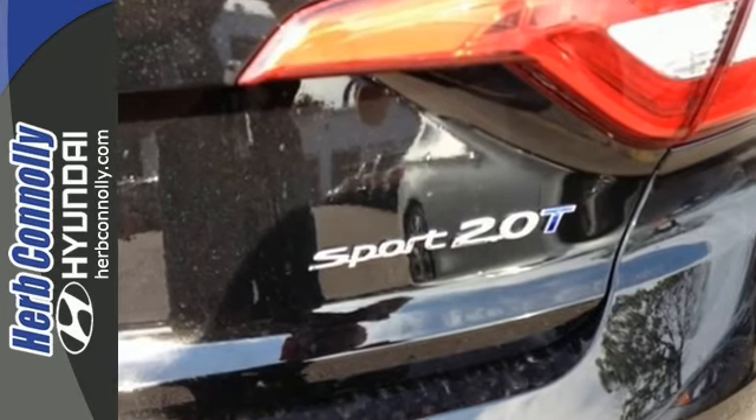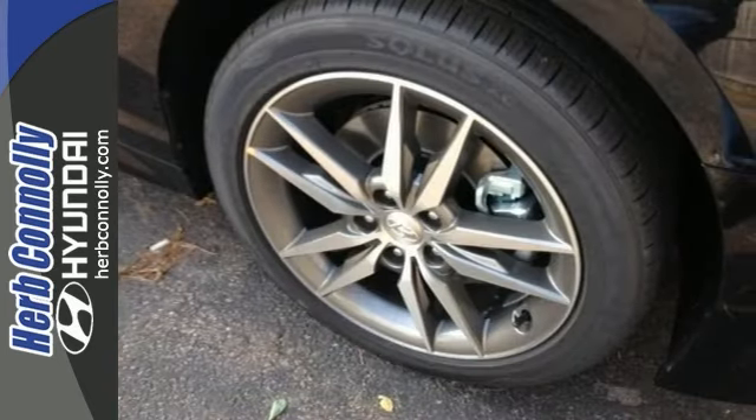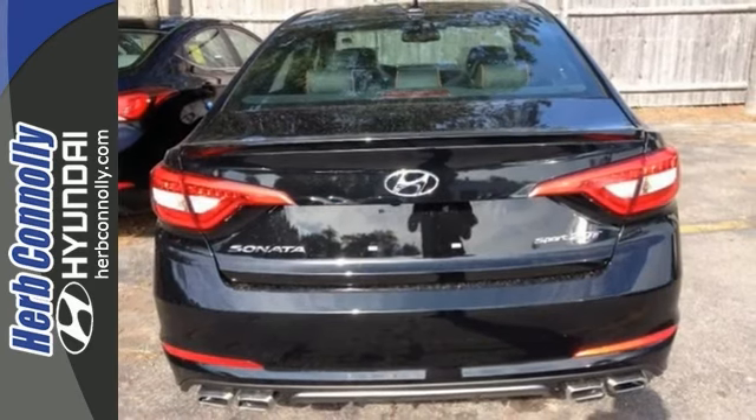You'll also get Bluetooth, a USB input, and climate control. The heated seats and blind spot sensor only make it more appealing. Come take a look.